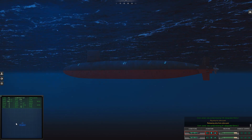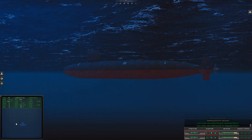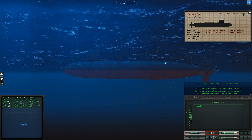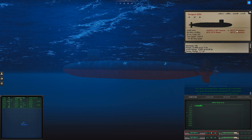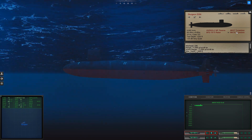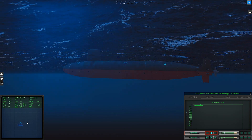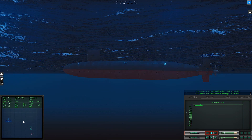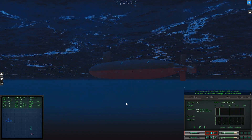Con, sonar: new contact, bearing 0-9-7, designated Sierra 2. Con, sonar: new contact bearing 1-2. Make depth 5-0, beat dive. Con, sonar: lost contact Sierra 1. Last bearing — 10,000 yards, 11,000 yards. Con, sonar: lost contact Sierra 2, last bearing 0-9-7, contact faded. Con, sonar: lost contact Sierra 4, last bearing 0-9-2, contact faded. Con, sonar: regained contact on Sierra 2, bearing 0-9-7.